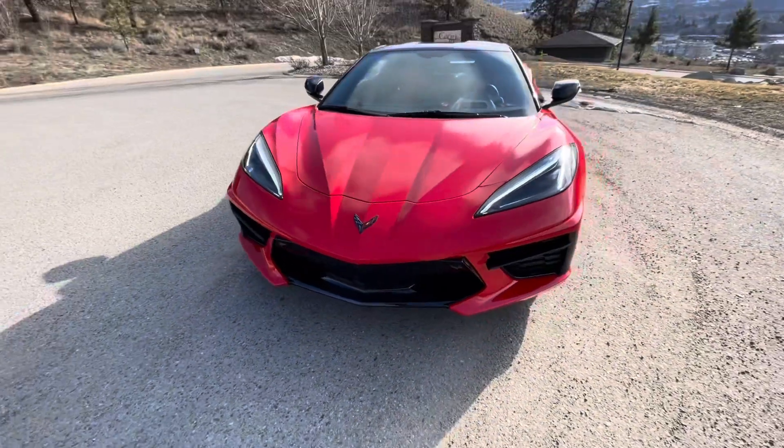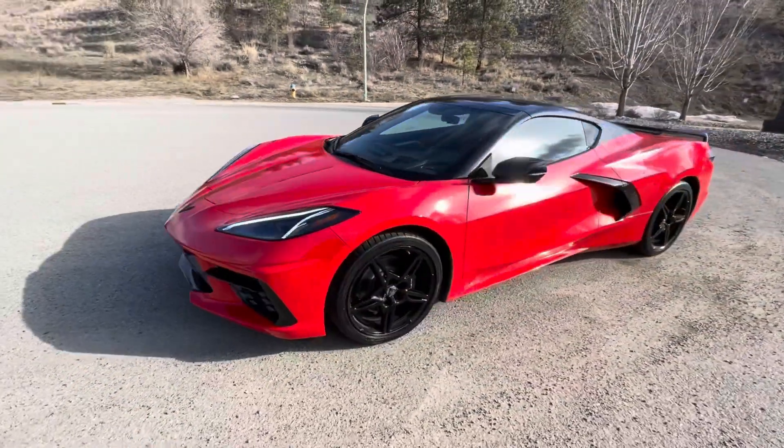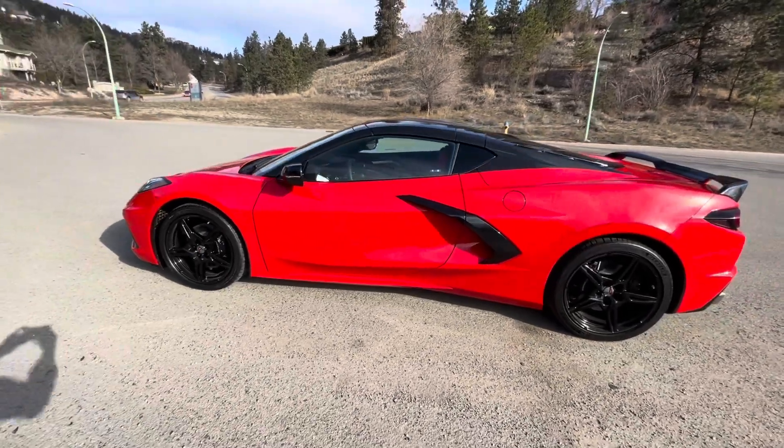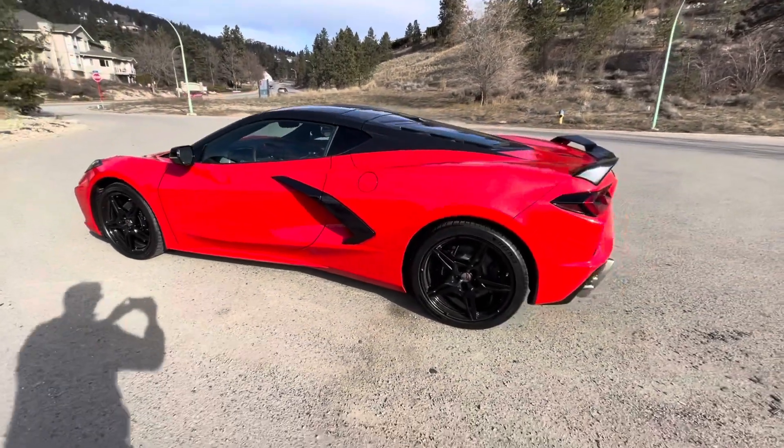Walking around the exterior in this beautiful torch red with black accents. The front tires are 19 inch and the rear are 20s.